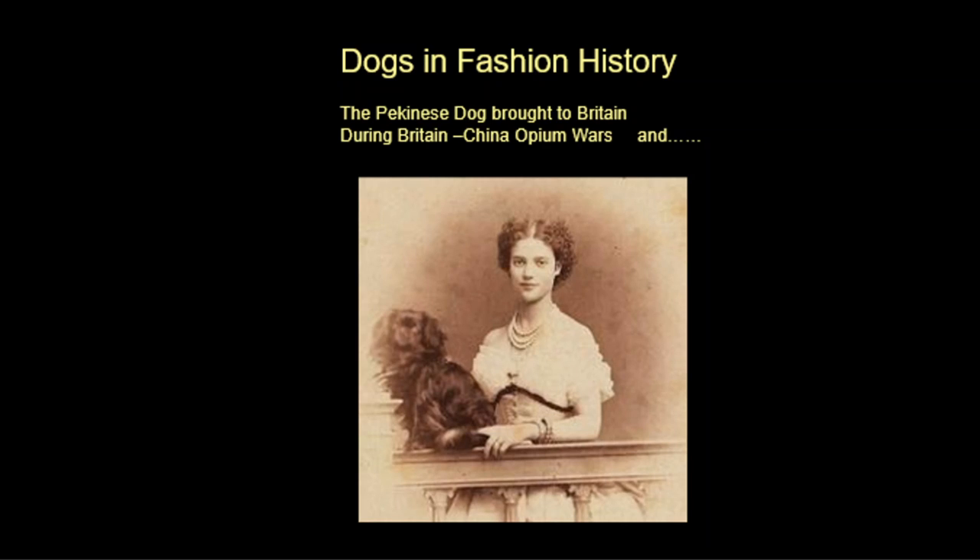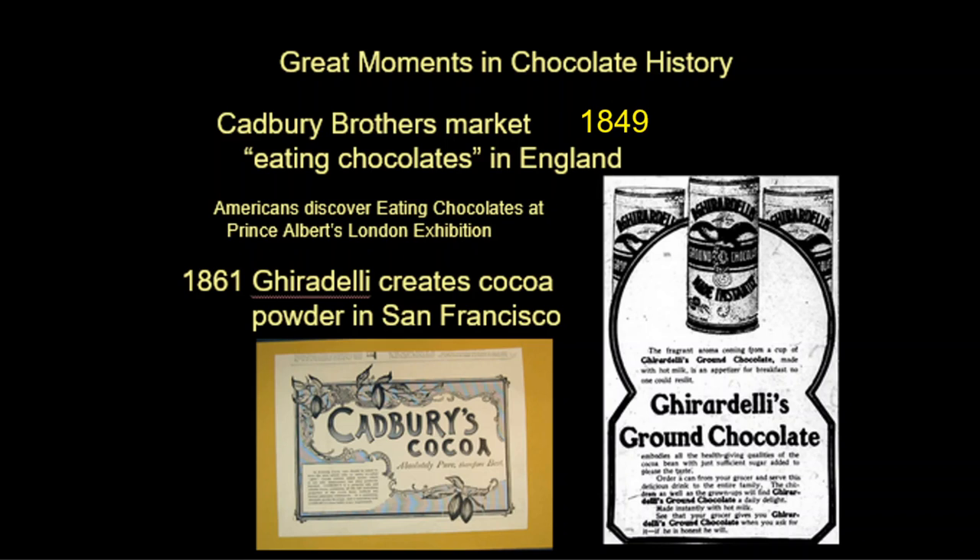To finish, chinoiserie and Japonisme are about to become a huge influence. The Pekingese dog was brought to Britain during this era, during the Britain-China opium war, giving us a specific dog that fits the new zeitgeist. And there is a great moment in chocolate history: the Cadbury brothers in England began marketing eating chocolates — small chocolates you could eat one at a time. Americans saw this at the Great Exhibition in London, and by 1861 a cocoa powder was created in San Francisco that could be mixed into recipes and drinks.